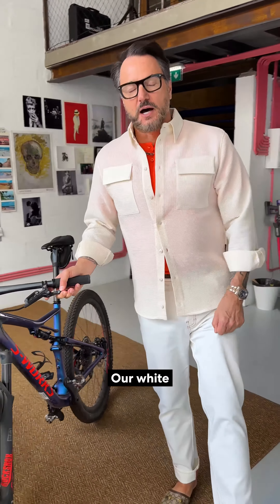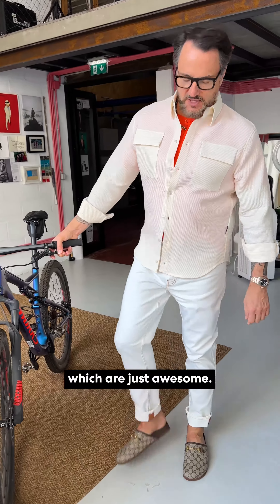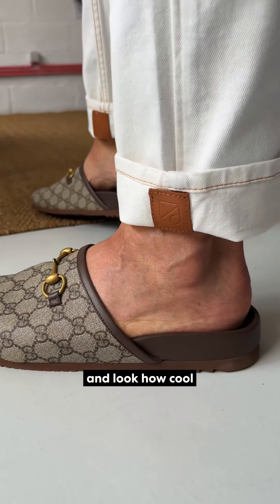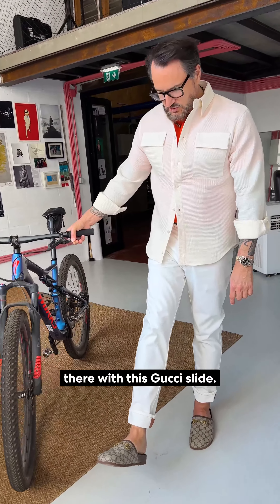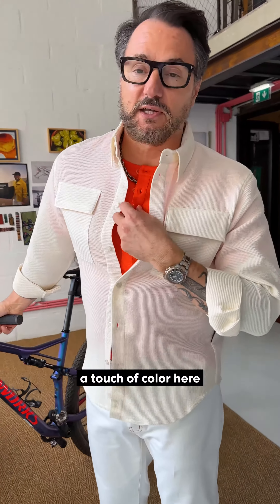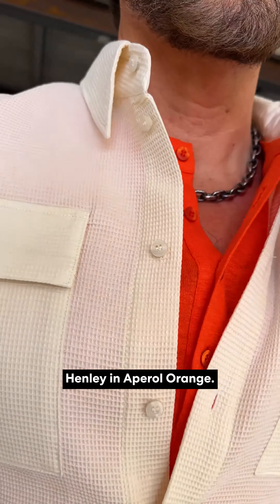I have our white enduro jeans, which are just awesome. They have this cool cuff that holds up — look how cool that looks — a little leather at the bottom there with this Gucci slide. And then I've got a touch of color with the tropical weight Henley in Aperol Orange.